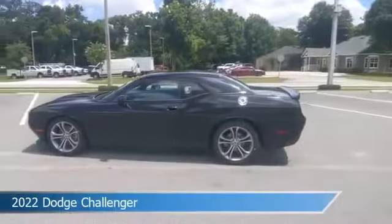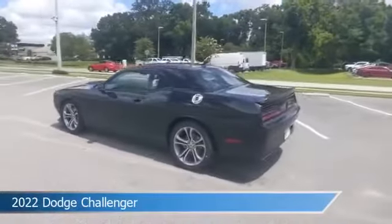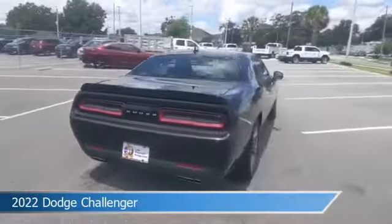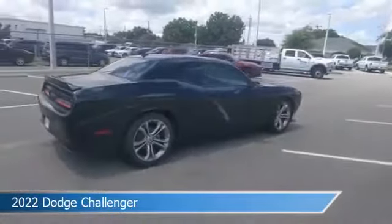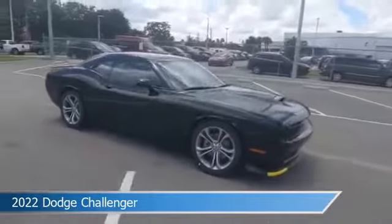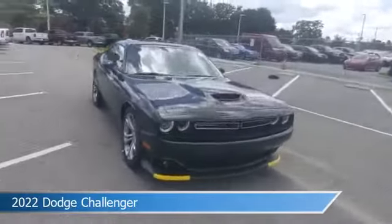Take a look at this 2022 Dodge Challenger. Equipped with an 8-speed automatic transmission in pitch black clear coat, this car comes with some great features including Android Auto, cooled driver seat, anti-lock brakes, Apple CarPlay, and more. Come in and check it out today.